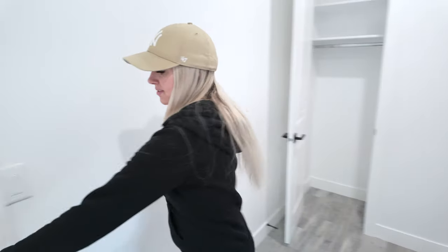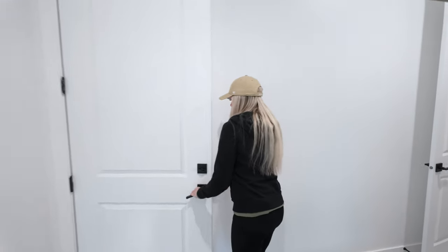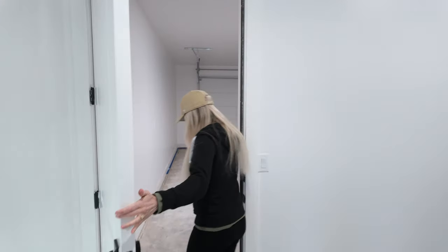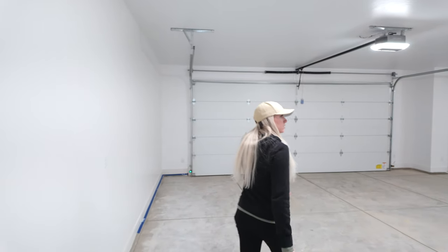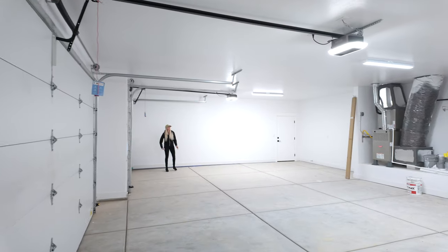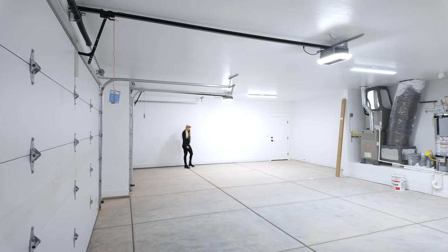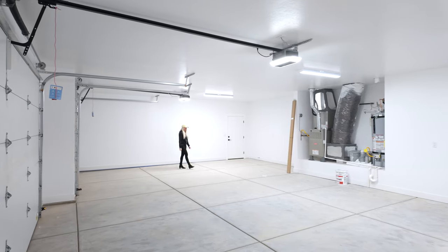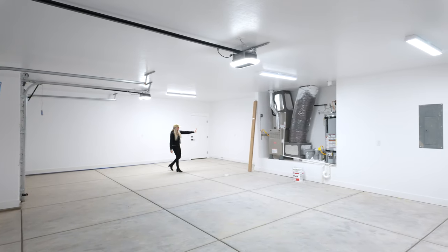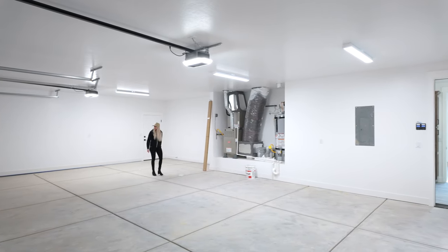Let's go check out the garage. This property does have a three-car garage and it is quite spacious. It still needs a final clean, but it is a very large three-car garage — and it's a little extra deep on one side, which is nice.